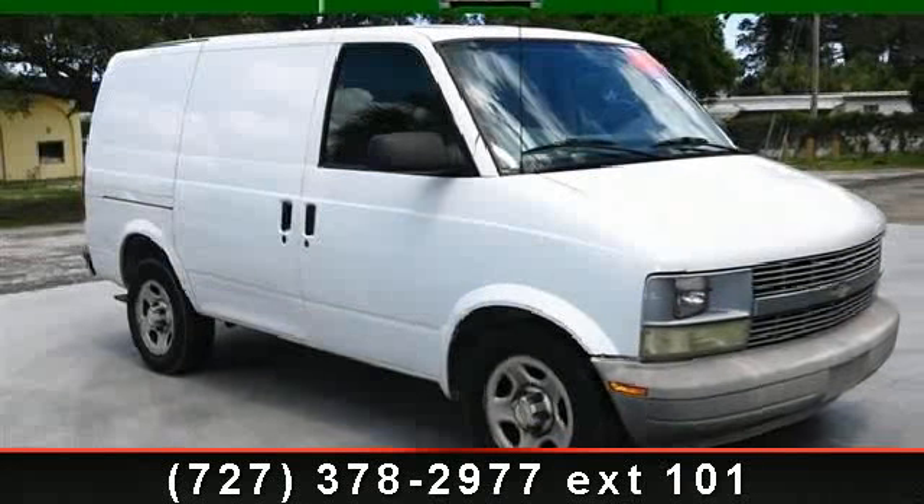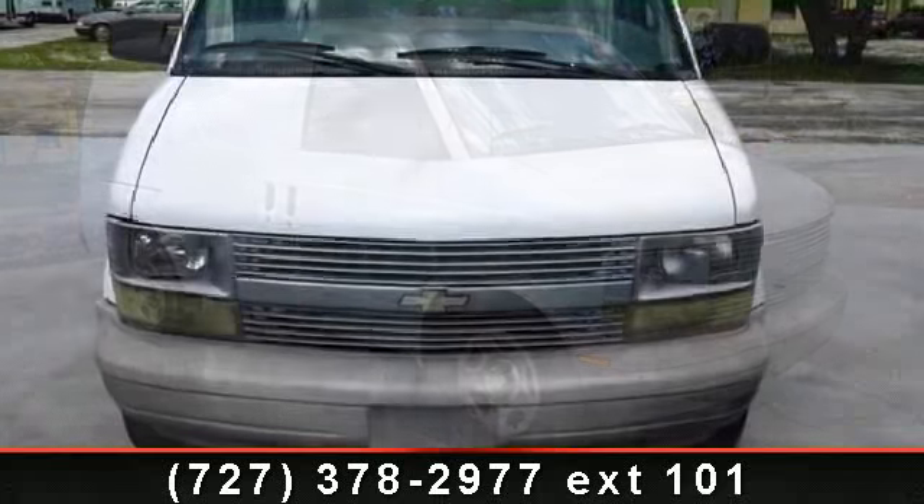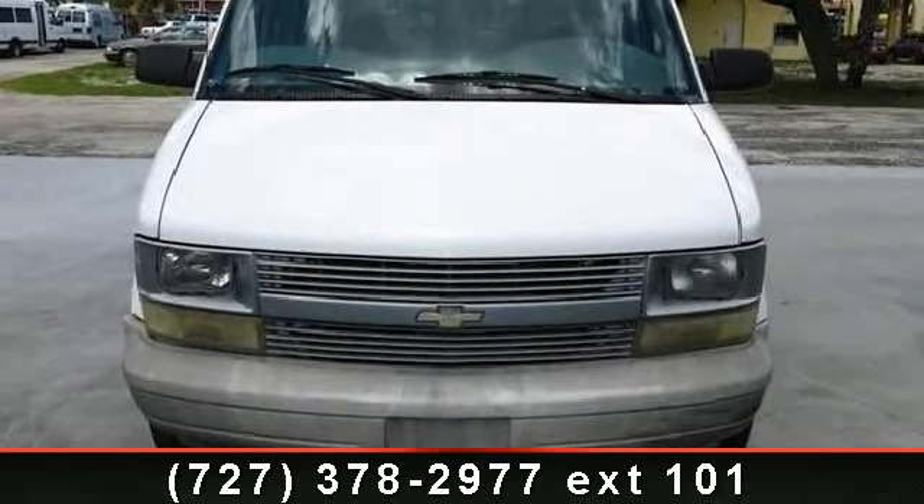Check out this 2004 Chevrolet Astro Cargo Van. If you are looking for an automobile with great features, look no further.